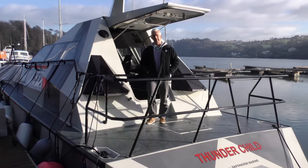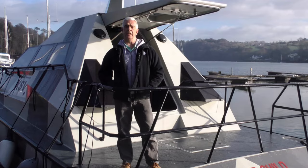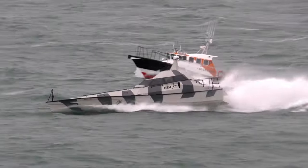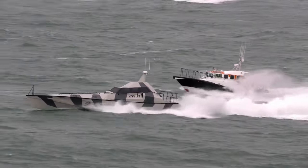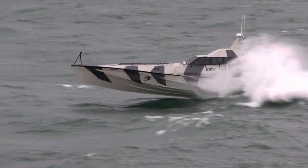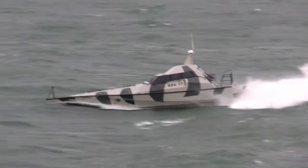Thunder Child can operate efficiently in three distinct modes: conventional high-speed planing, semi-planing, and full wave piercing. Here you can see her with her bow depressed, slicing through head seas, maintaining high speed without jumping or slamming. The faster the better, up to a point.